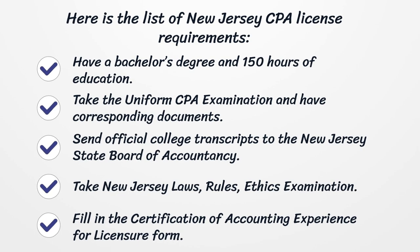Have a bachelor's degree and 150 hours of education. Take the uniform CPA examination and have corresponding documents. Send official college transcripts to the New Jersey State Board of Accountancy.